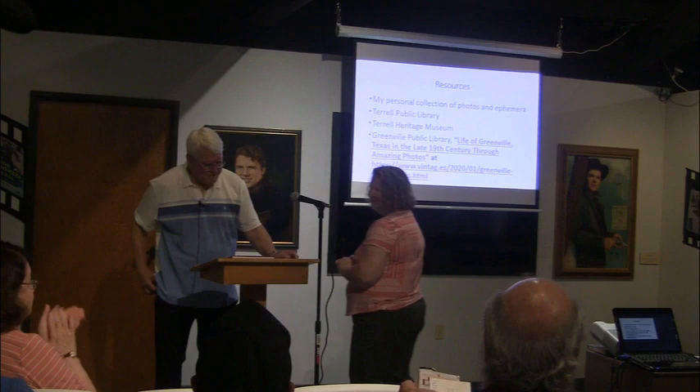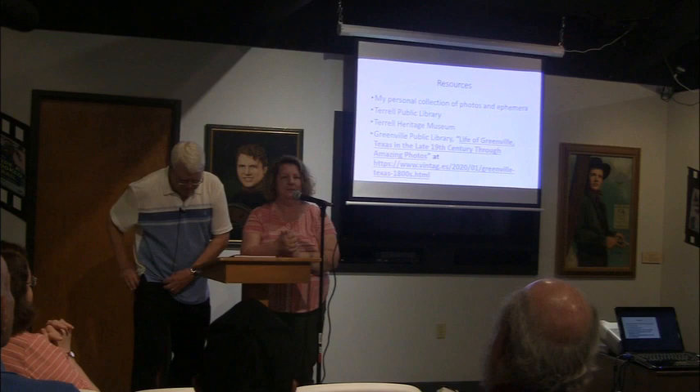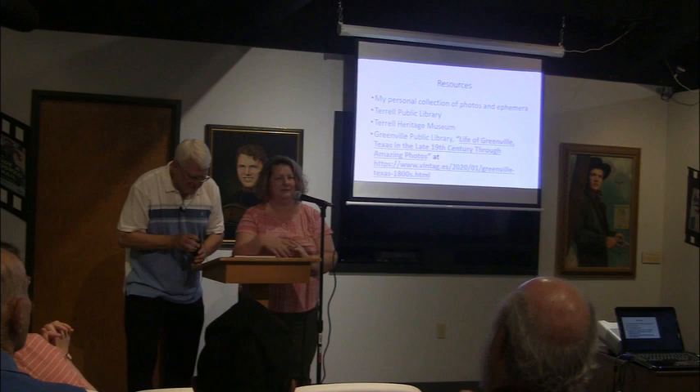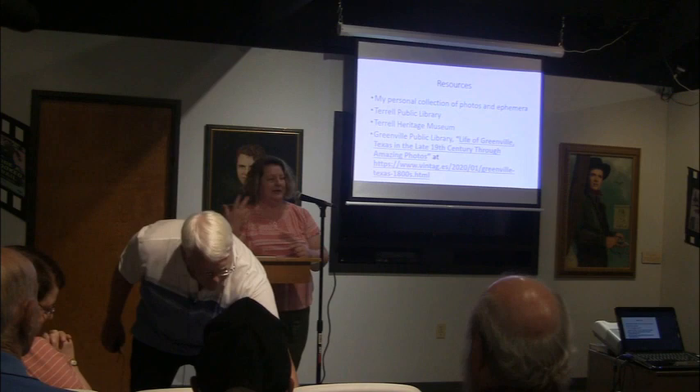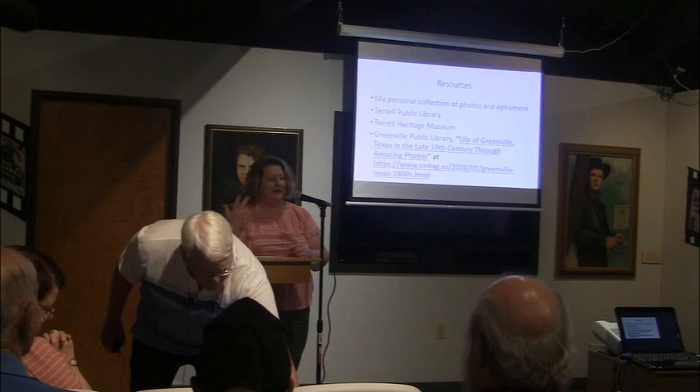Thank you very much. Next month's program is going to be Gary Woodall talking about night sky photography, which will also be a temporary exhibit in time for the eclipse coming through. Easter After Dark is coming up on March 22nd, and on April 6th there's a space day with activities and events for kids and families as part of the eclipse activities. Enjoy and have a great rest of your day.